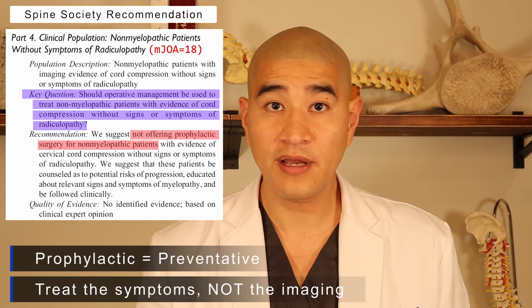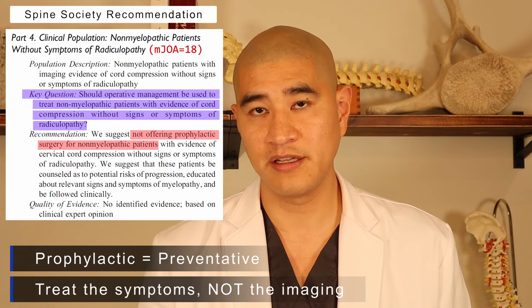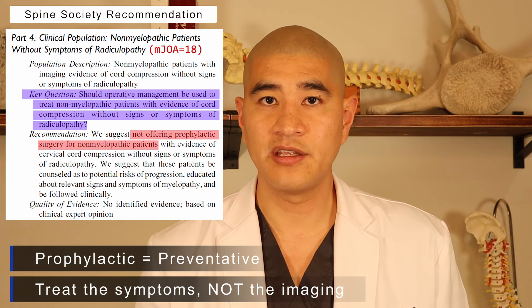Because of this, our society — the North American Spine Society and the Cervical Spine Society — created a consensus statement. The key question: should operative management be used to treat non-myelopathic patients with evidence of cord compression without signs or symptoms of radiculopathy? The recommendation is clear: if you have cord compression and are non-myelopathic, you do not need preventative surgery on your neck.